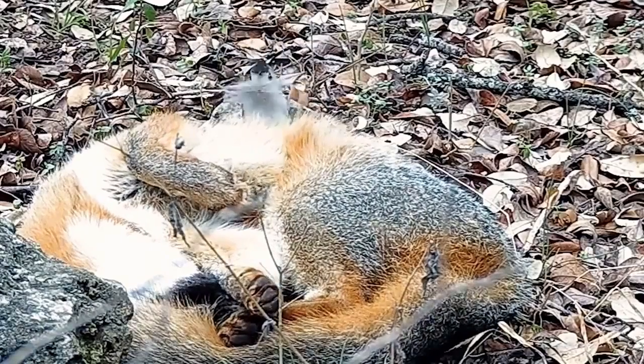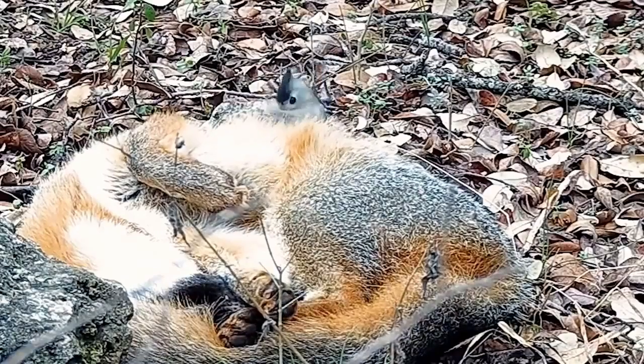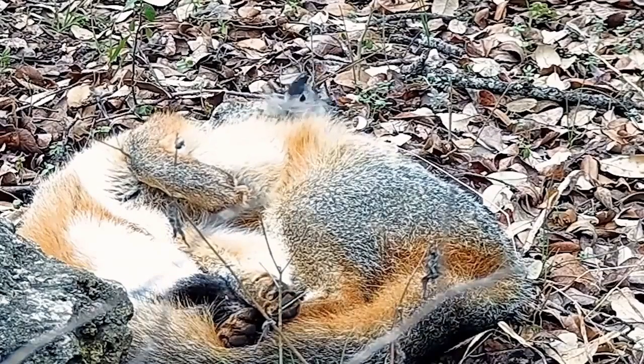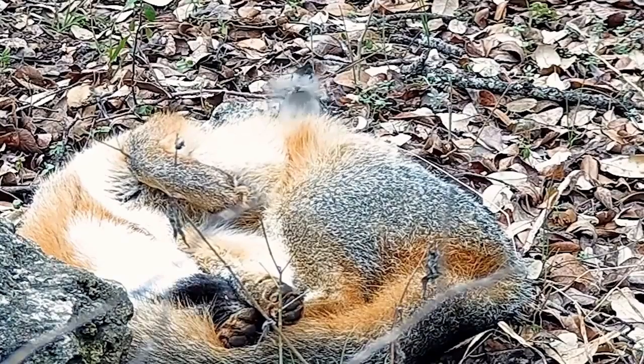I guess the birds know where to find them and know that the animals are going to be snoozing, and this bird kind of punches at the fox enough times to get the fox to get used to it.